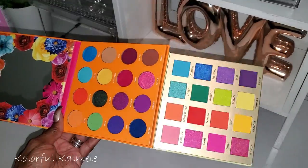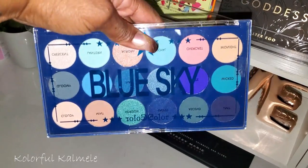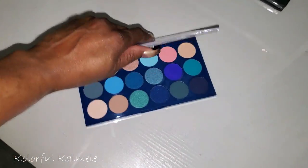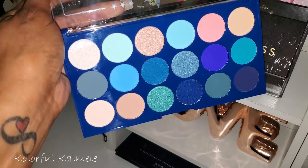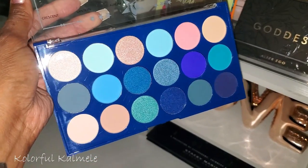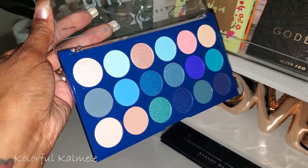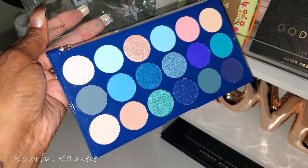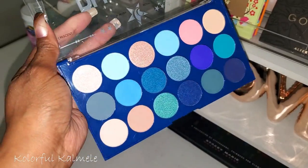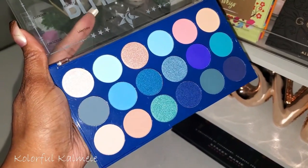I also have this Sea Color Blue Sky palette, which is a dupe for the Jeffree Star Blue Blood Palette. My girl Lily did a video comparing this to the Blue Blood and it was such a serious dupe — her comparison look was so bomb it made me buy it even though I already have the Blue Blood! I've really been feeling blue eyeshadow lately, but I'll put a little time and space in since I did a blue look recently.